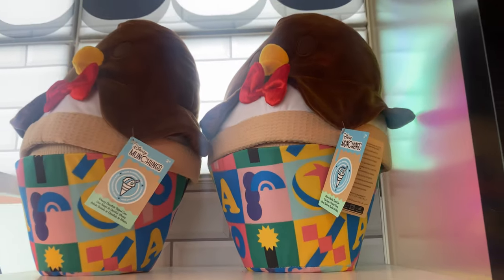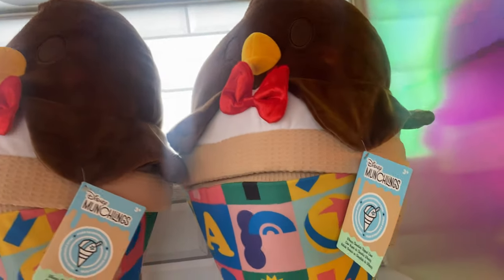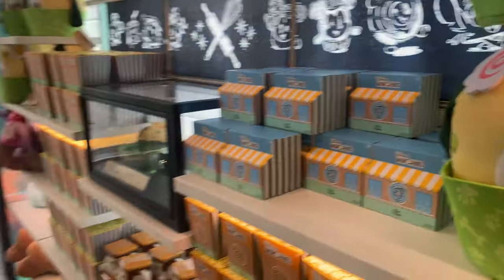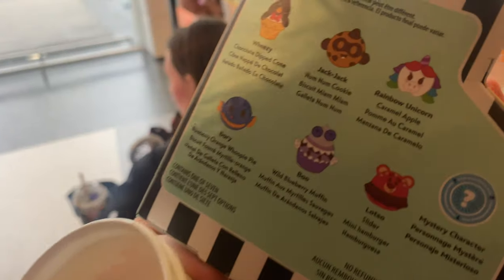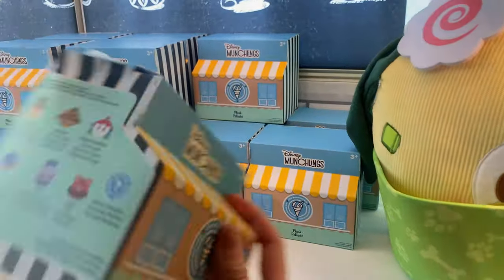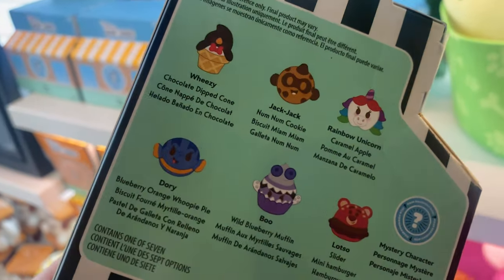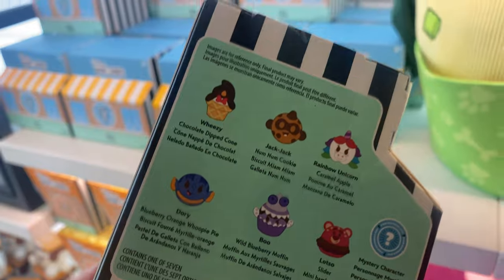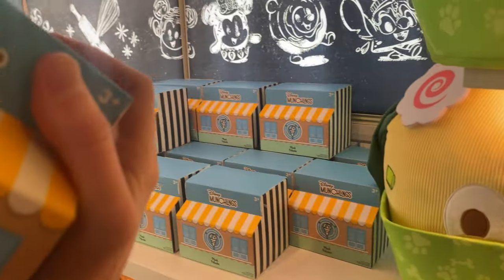New munchlings — so cute. Look at the new munchlings. Oh my goodness. Let me get a different one so you can see the side. Dory, Weezy, Jack-Jack — so cute. Pixar collection — I love this new collection of munchlings.